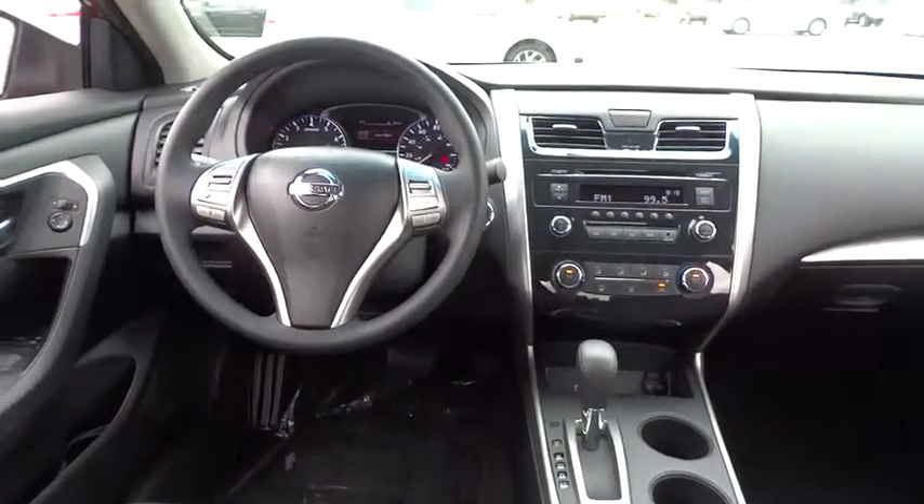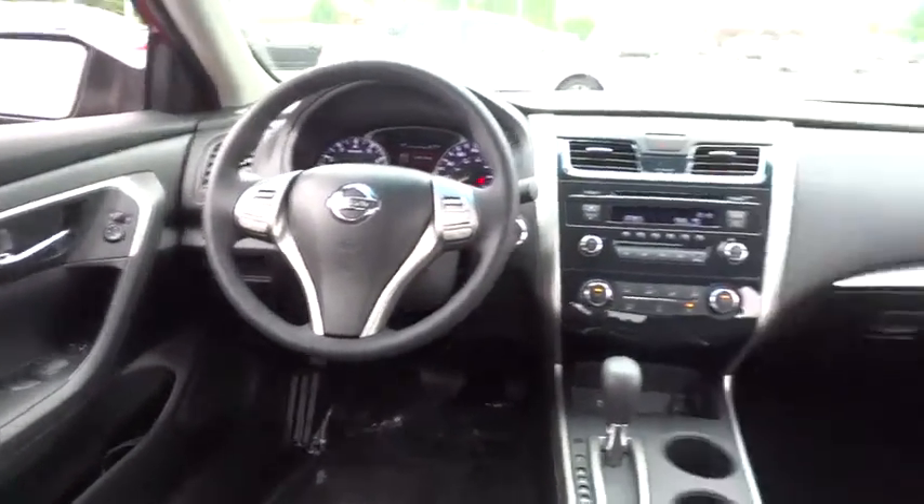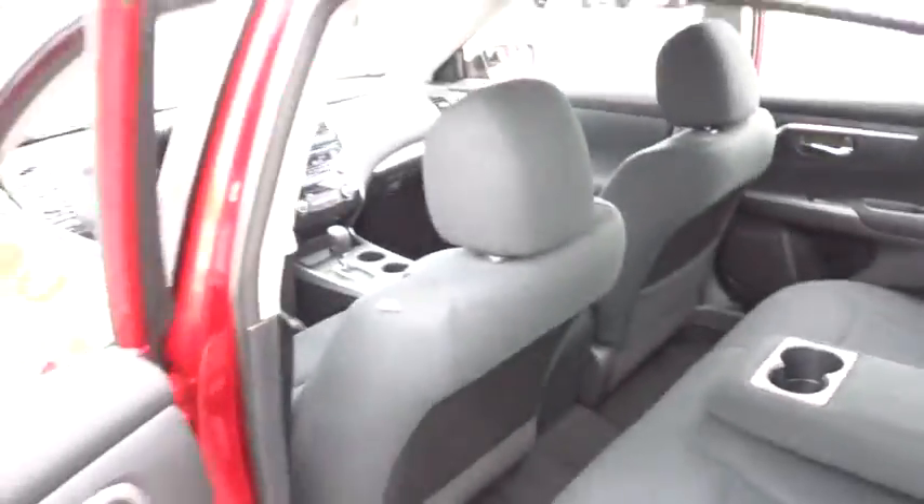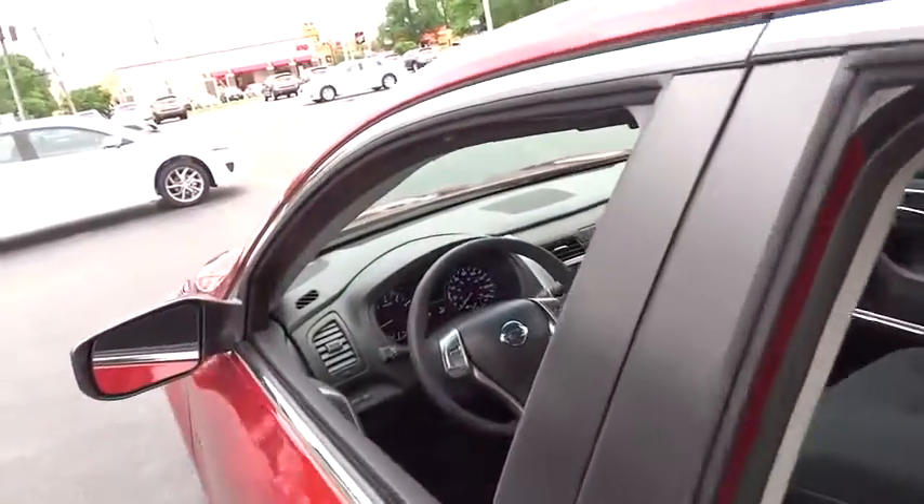Stability control, traction control, steering wheel audio control, anti-lock braking system, air conditioning, power steering, adjustable steering wheel, driver airbag, cruise control, keyless entry.